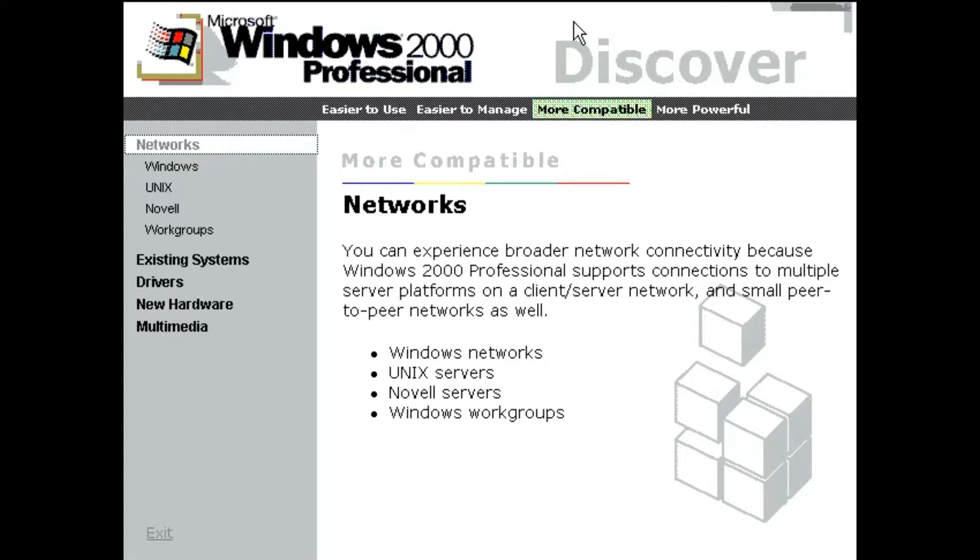You can experience broader network connectivity, because Windows 2000 Professional supports connections to multiple server platforms on a client-server network, and small peer-to-peer networks, as well.